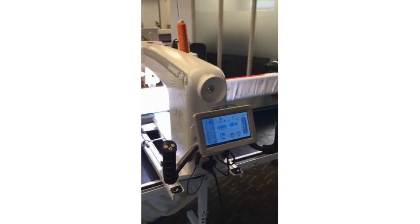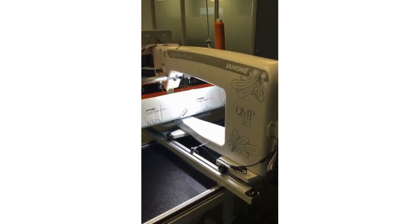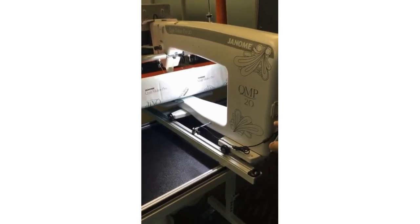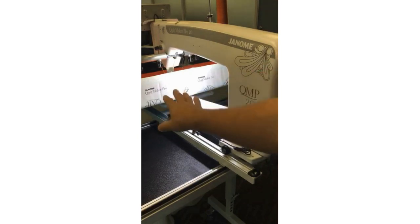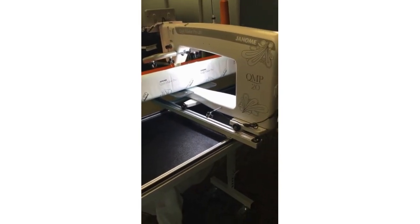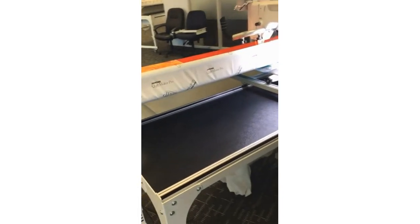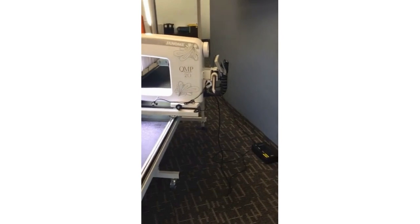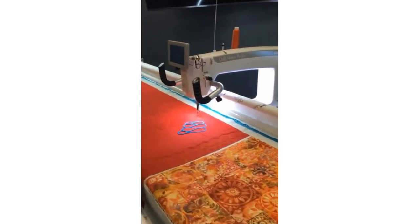Not everyone likes having the rear handlebars because not everybody does pantographs at the back of the machine. If you would like to do paper pantographs from the back, you can get these extra handlebars and they come with a laser light that you can position to follow the paper pantograph you put on the table. It's a great way to get your quilts done fast and easy. That's an additional accessory if you so choose, because not everybody's into paper pantographs.